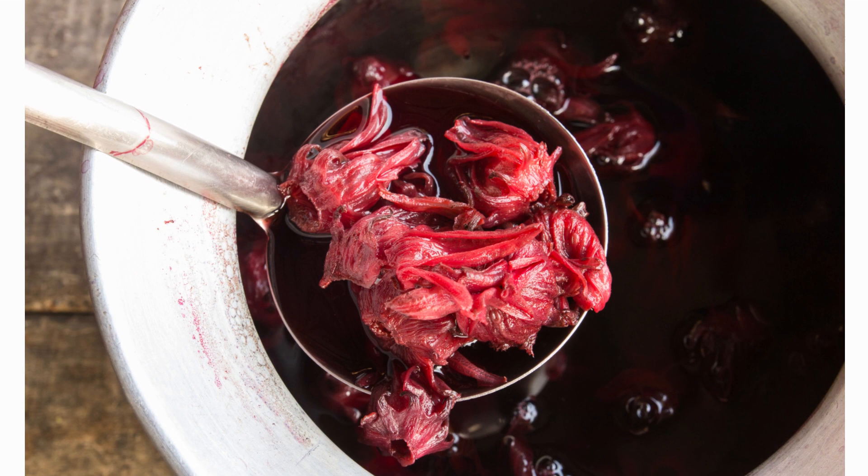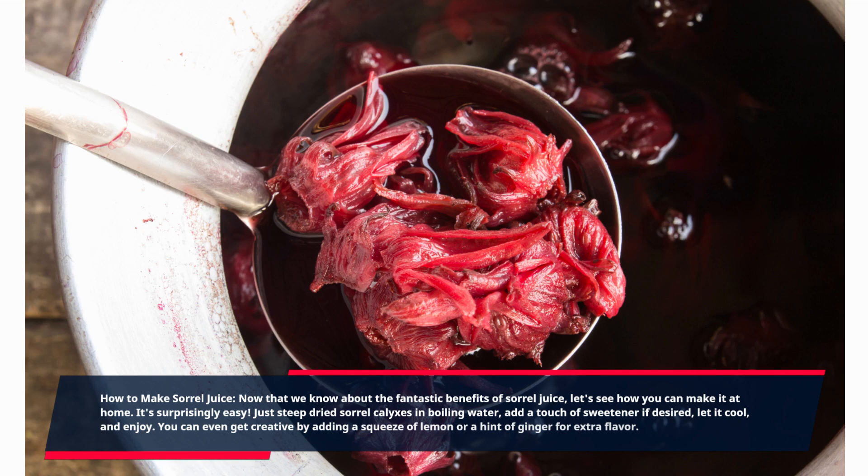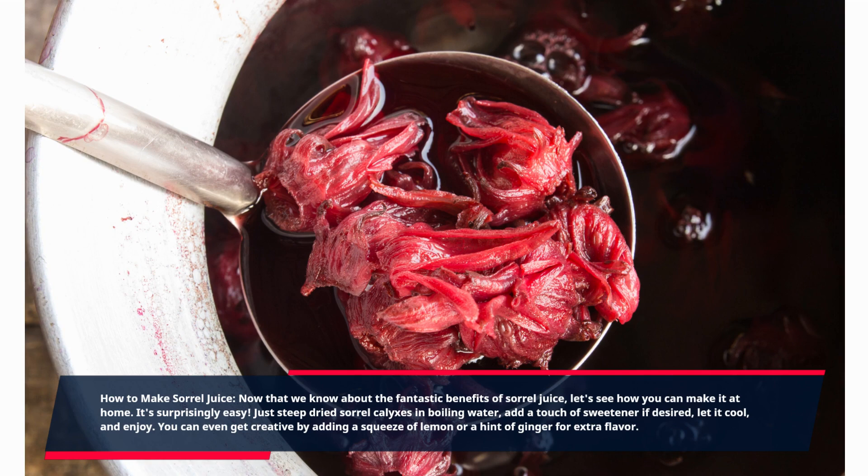Now that we know about the fantastic benefits of sorrel juice, let's see how you can make it at home. It's surprisingly easy — just steep dried sorrel calyxes in boiling water, add a touch of sweetener if desired, let it cool, and enjoy. You can even get creative by adding a squeeze of lemon or a hint of ginger for extra flavor.